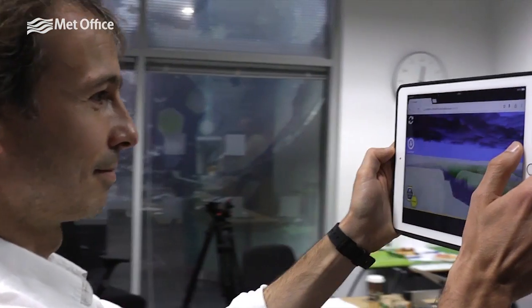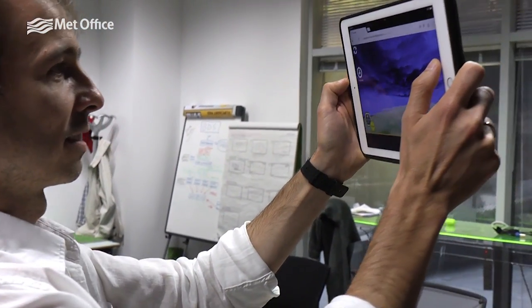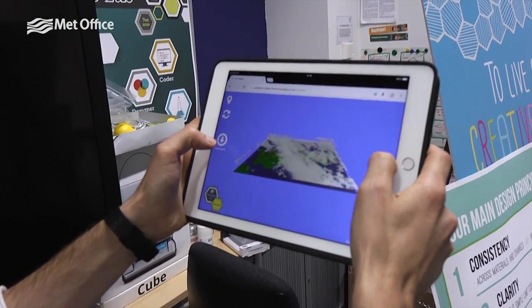At the moment we are working on 3D visualization. We are trying to create visualizations that allow us to see the high resolution weather forecast in a very different way to what we have been traditionally doing. And these are visualizations that allow you to interact with the data, so you can move it, you can rotate it.